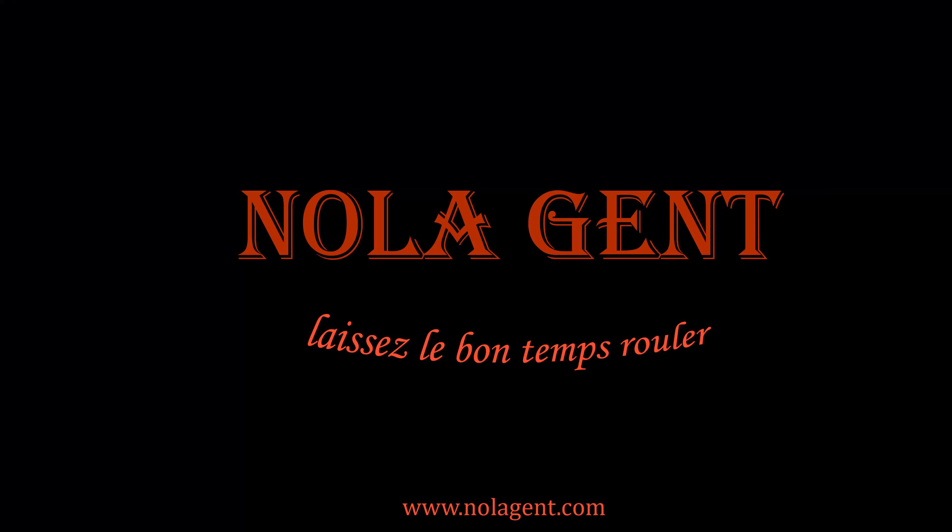Nolajent here at Copeland's. Good stuff in here. Welcome to Nolajent. Let the good times roll.